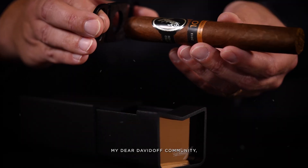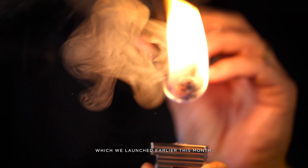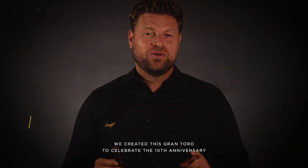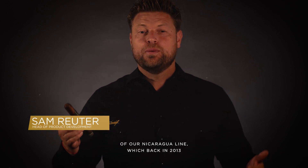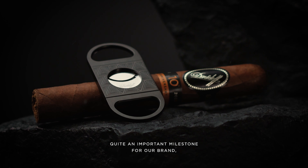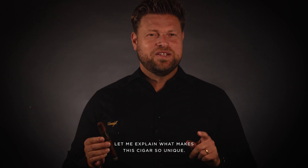Today I would like to introduce to you a special cigar which we launched earlier this month: our Davidoff Nicaragua 10th Anniversary Limited Edition. We created this grand toro to celebrate the 10th anniversary of our Nicaragua line, which back in 2013 was our very first black band collection line — quite an important milestone for our brand. So we wanted to honor it with this exclusive limited edition.